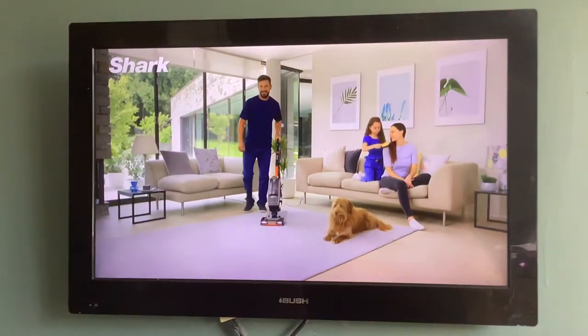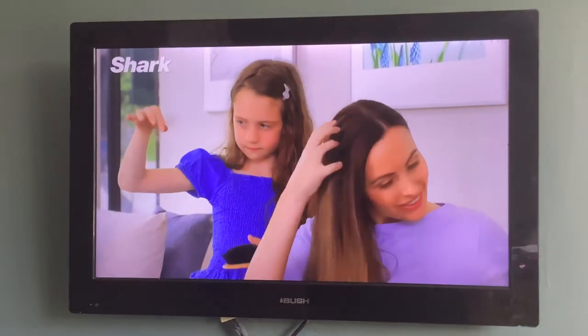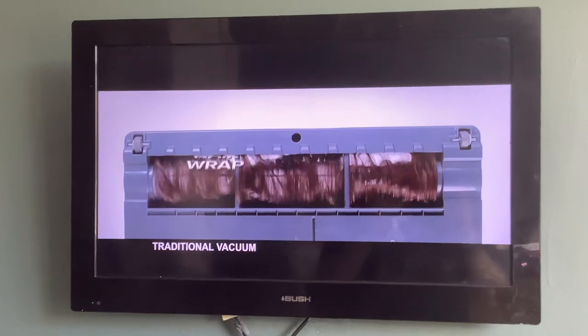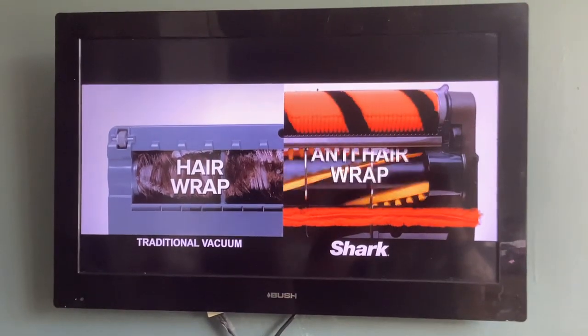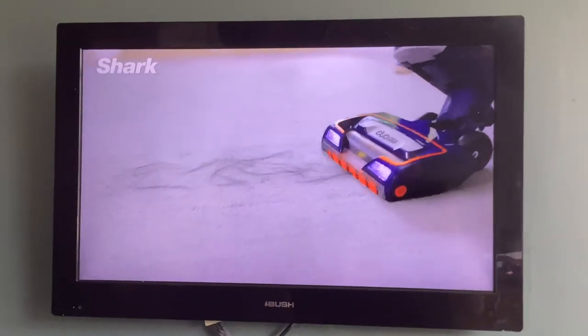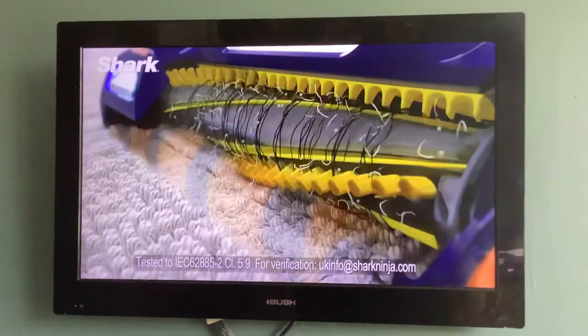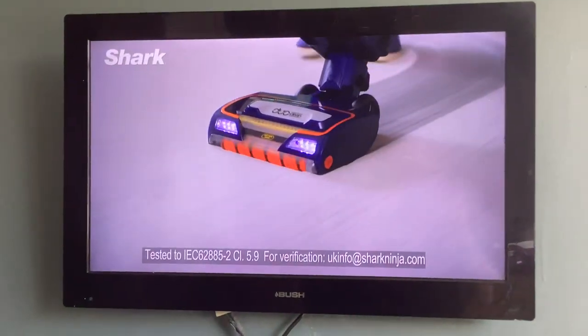The modern vacuum can pick up all kinds of debris, but a common problem in most homes is hair that wraps tightly around the brush roll and can affect your vacuum's performance. Shark vacuums are designed with anti-hair wrap technology. The specially designed comb removes hair from the brush roll so you don't have to, giving you Shark's powerful cleaning with no loss in suction.